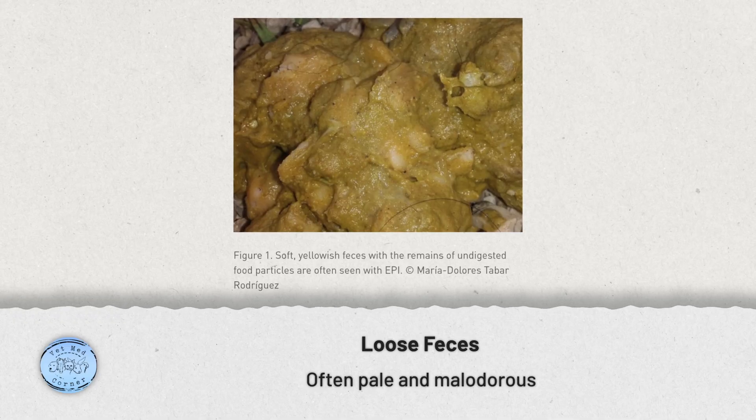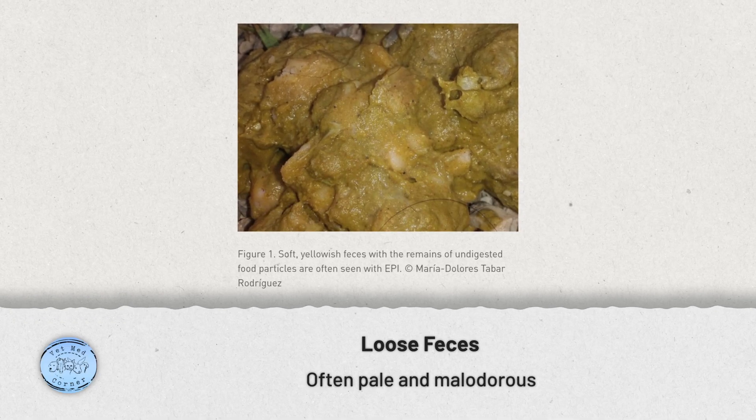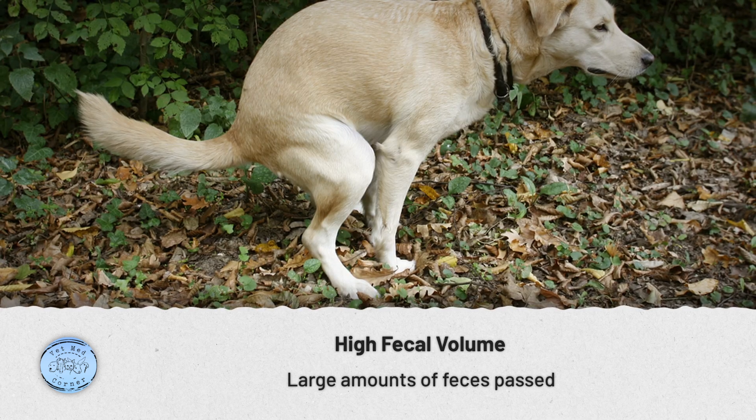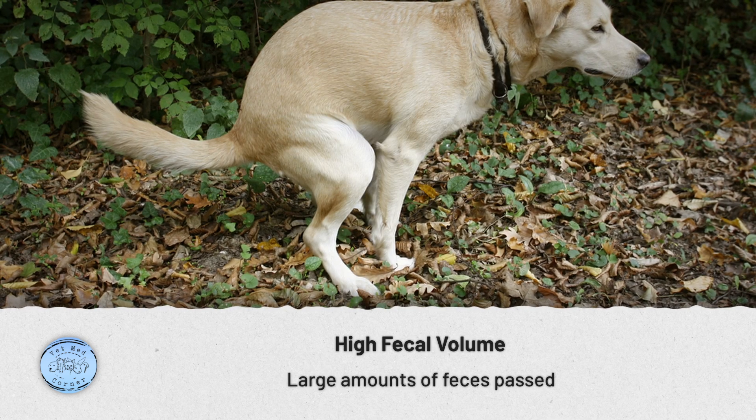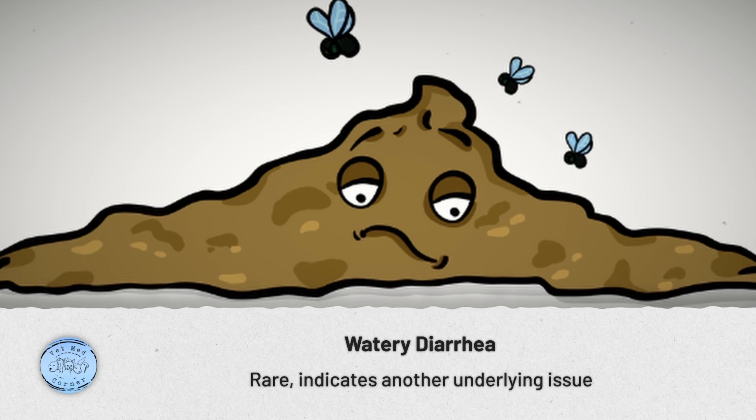The feces of an animal with EPI are most commonly loose and quite malodorous. Often they can be pale in appearance, but not always. The amount of fecal material passed will be quite voluminous. In rare cases we might see watery diarrhea, but that often means there is another underlying problem alongside the EPI.